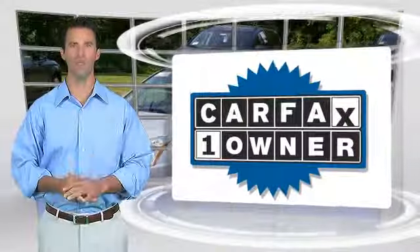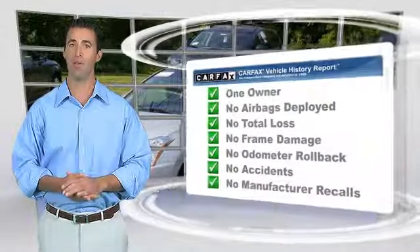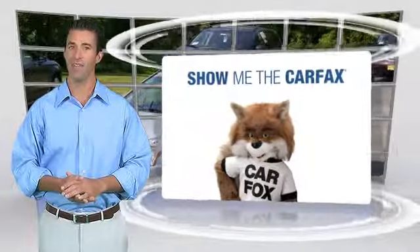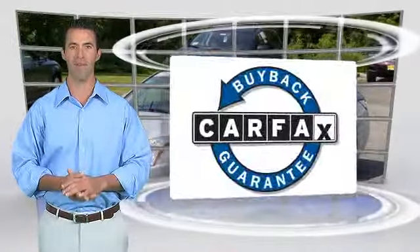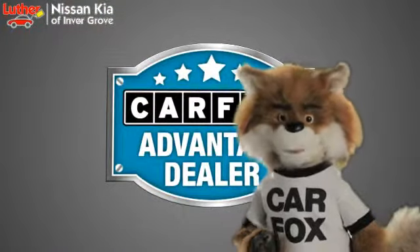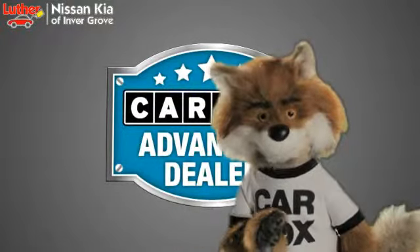This is a one-owner vehicle with the Carfax Vehicle History Report. Be sure to find a complimentary copy of this report online or contact the dealership. This vehicle qualifies for the Carfax buy-back guarantee. Just say show me the Carfax at Luther Nissan Kia of Inner Grove, a Carfax Advantage dealer.